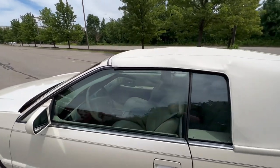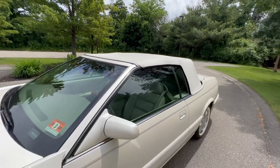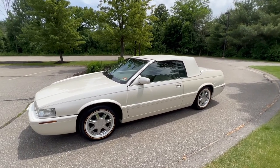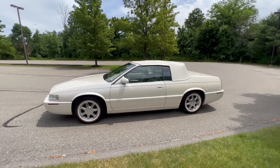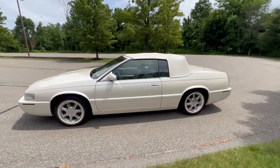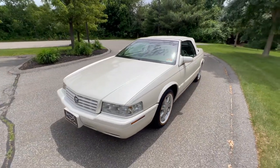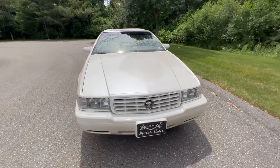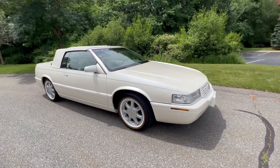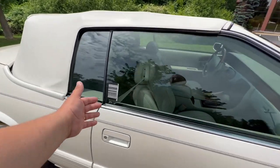I just wanted to show you while the top was up how nice this top looks. If you're not an Eldorado person you might not pick up on it, but those who know these cars well can tell it's a convertible just by that roofline. I think it actually looks really good — they did it well. Coach Builders was making a car that Cadillac never made, so fit, finish, and quality is good. It's not GM quality, but this car isn't something you use as a daily driver anymore. It's a weekend cruiser, a country club cruiser.